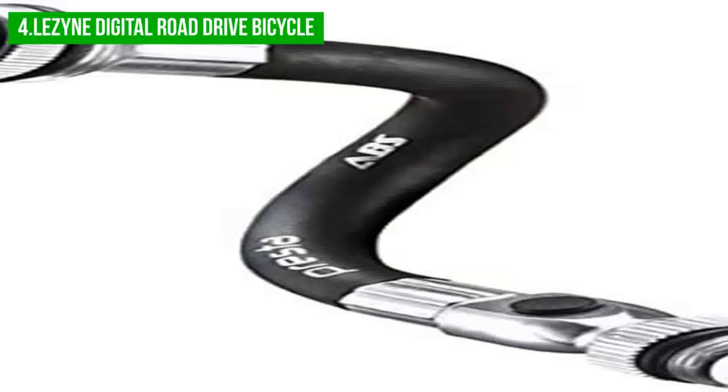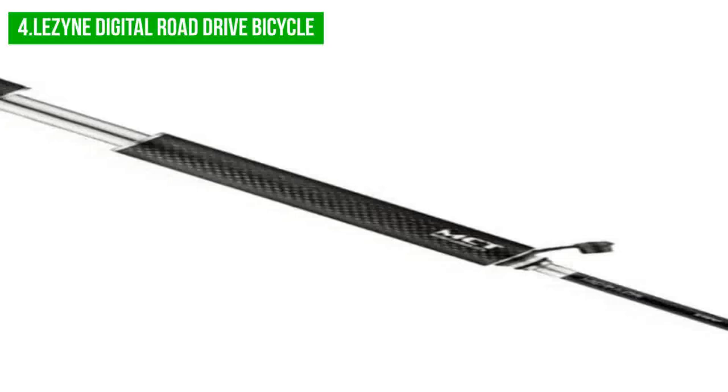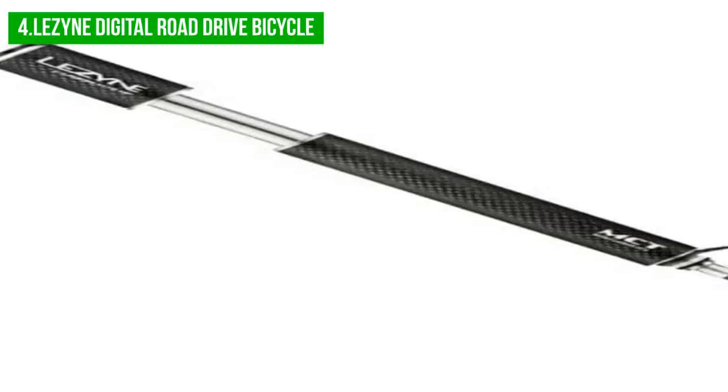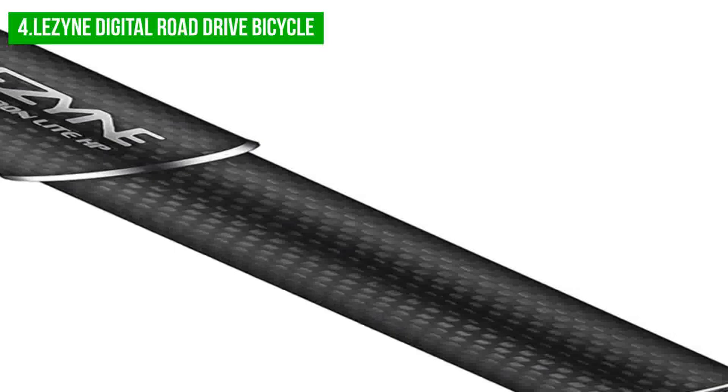However, it should be noted that the Lazine Digital Drive Mini Pump is larger and heavier than some other bike pumps on the market, such as the I-Pump Twist and the Topeka Micro Rocket Owl. This may make it less convenient for some riders, especially those looking for an ultralight and compact option. In terms of cost, the Lazine Digital Drive may seem a bit pricier compared to other options, but it is worth considering that it eliminates the need to purchase a separate pressure gauge.